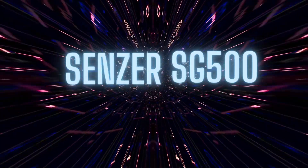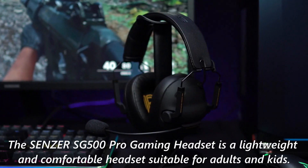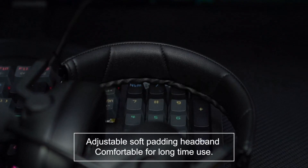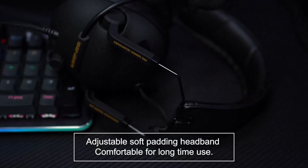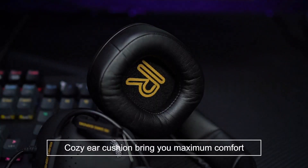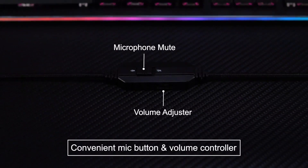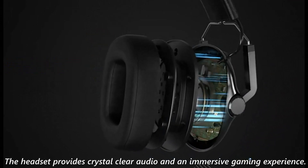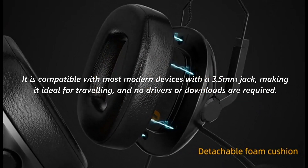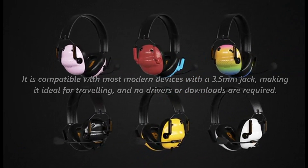Number 7: SENZER SG500. The SENZER SG500 Pro Gaming Headset is a lightweight and comfortable headset suitable for adults and kids. It has foldable headphones with detachable magnetic earpads for easy storage and cleaning. The noise-canceling anti-static microphone filters out surrounding noise, ensuring clear voice pickup for real-time communication. With surround sound capability, the headset provides crystal clear audio and an immersive gaming experience. It is compatible with most modern devices with a 3.5mm jack, making it ideal for traveling, and no drivers or downloads are required.